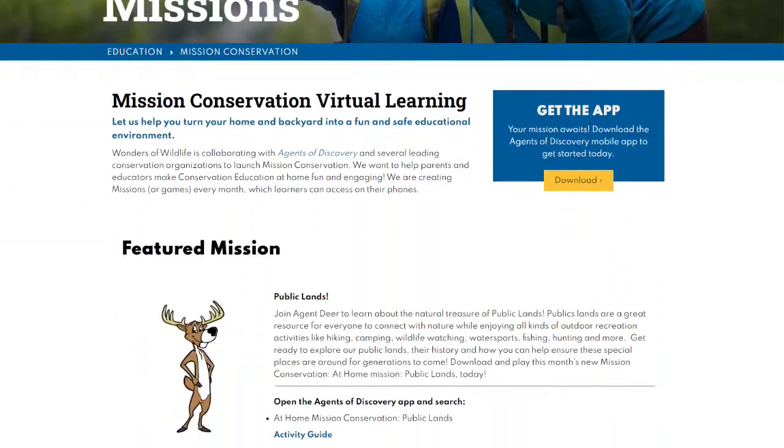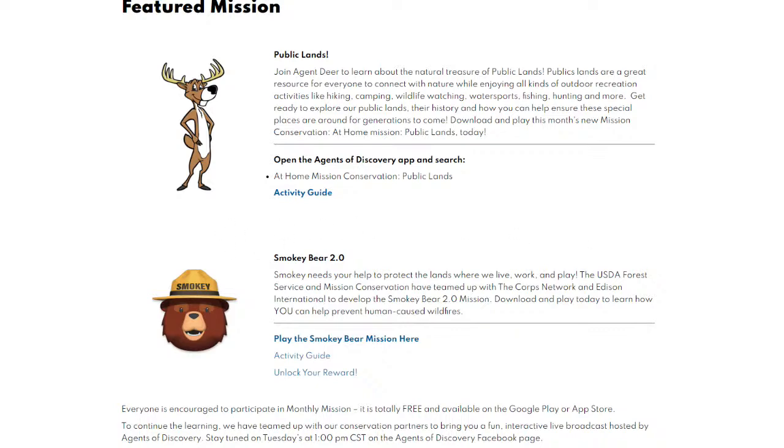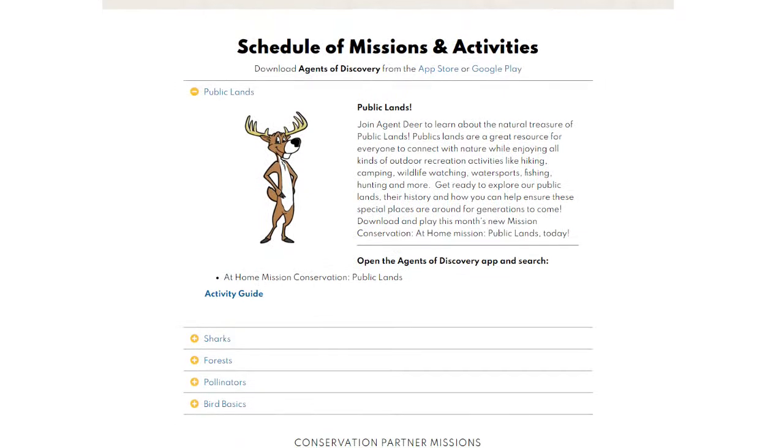If you look a little bit further down, you'll see our featured missions — the most important and current missions we have to offer in this section. And since we've been partnering a lot with the USDA Forest Service, you're also going to see a special mission, the Smoky 2.0. The last place I want to bring your attention to is at the very bottom: the schedule of missions and activities. This section will include our current mission, Public Lands. If you click on the plus sign, a little dropdown tab will show up and you can find the link to the activity guide for this month.